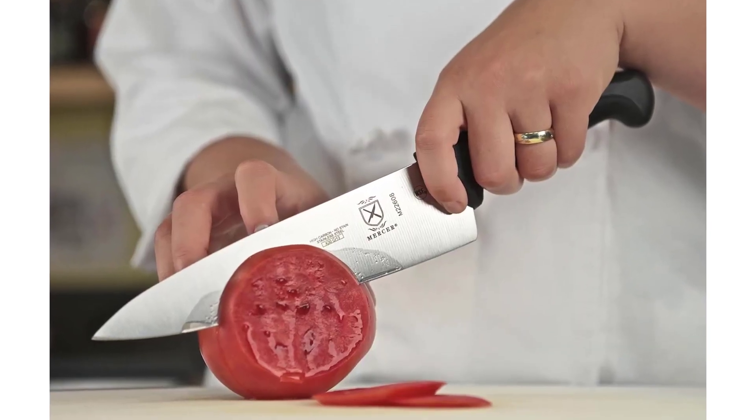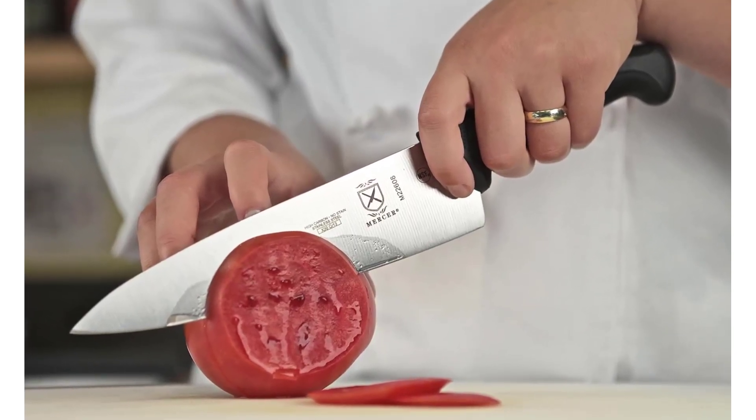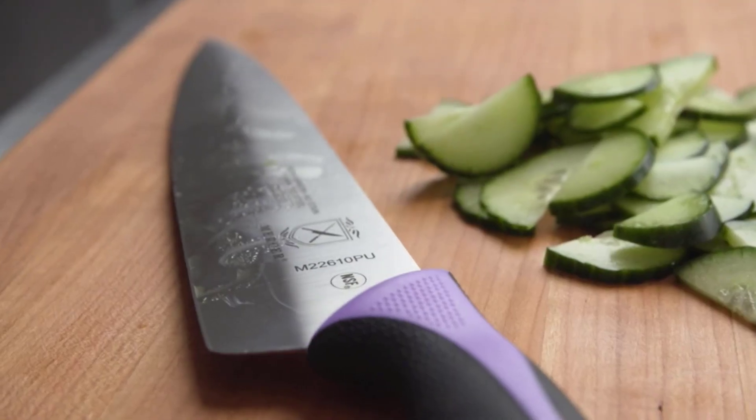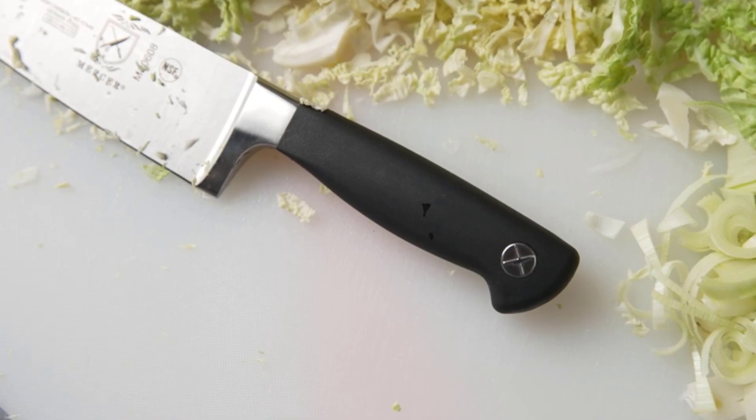To maximize the performance and longevity of your Mercer knife, carefully wash cutlery by hand after each use with warm water and mild soap. Rinse and dry completely with a soft towel. Do not place in dishwasher or submerge for long periods.